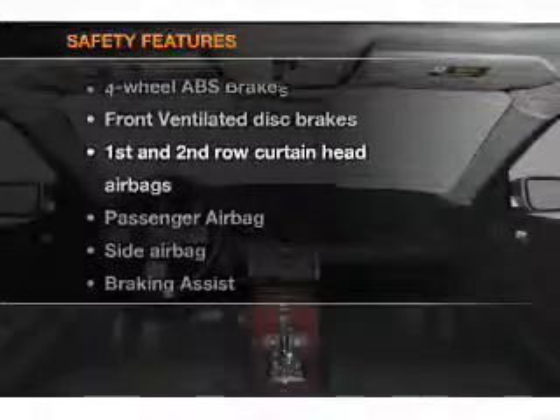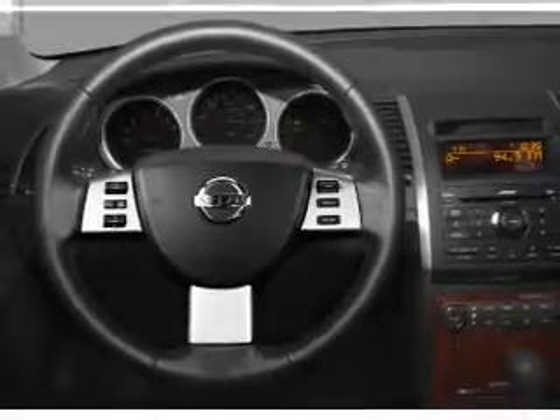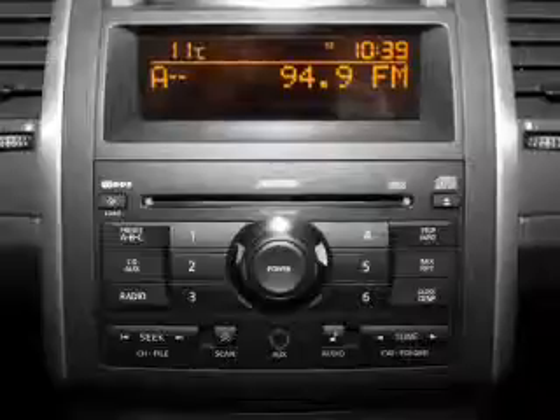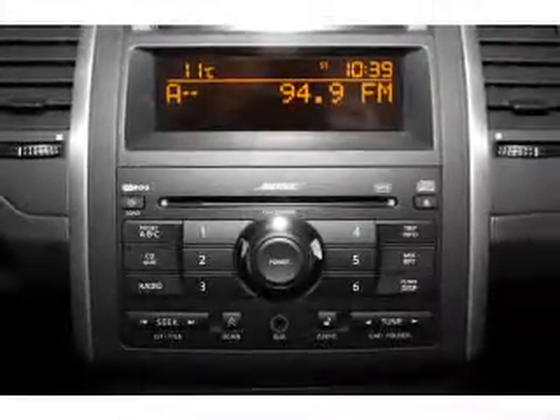And for your peace of mind, the following safety equipment is included: front ventilated disc brakes, passenger airbag, side airbag, curtain head airbags. Our website offers more information on all of our vehicles. Call us today to start test driving.